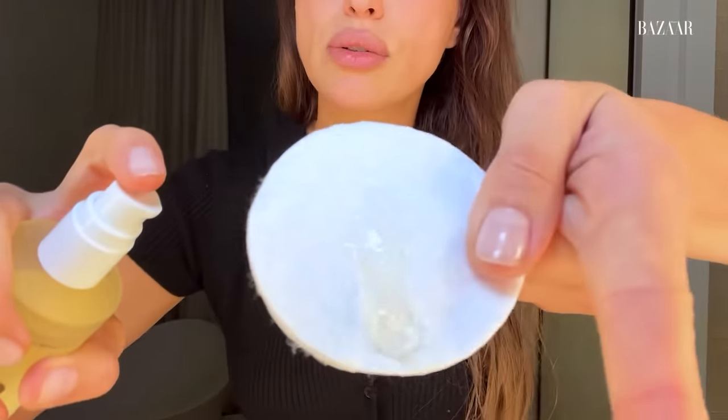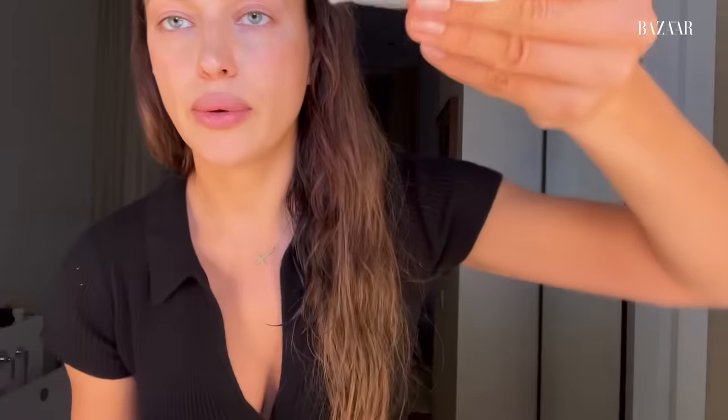I use cotton pads and my favorite facial cleanser. I put a good amount of cleanser all around my face. The cleanser I use is Glow System from Aloe — it's very natural and it's for all skin types.